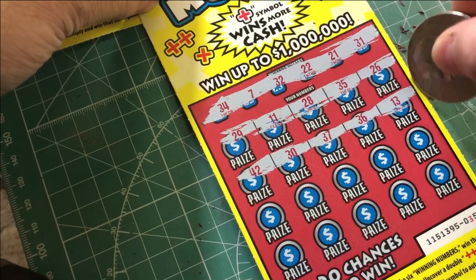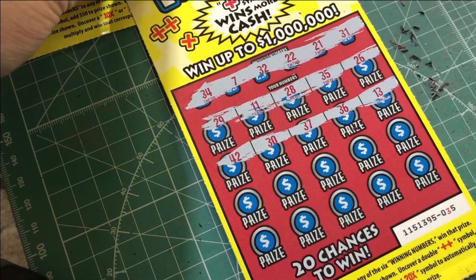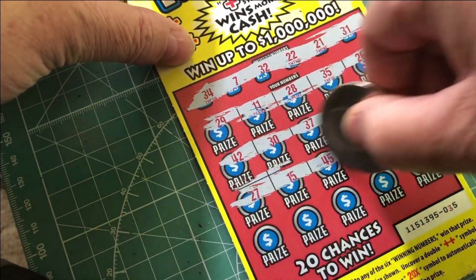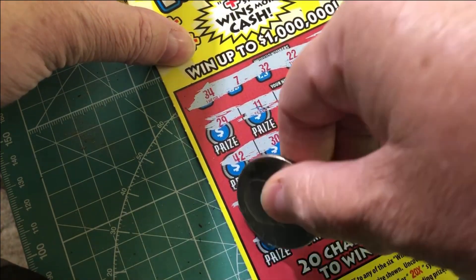So we have 42, 30, 37, 36, and 13 — those aren't winners. 27, 15, 45, 46, and 49 — those aren't winners either.